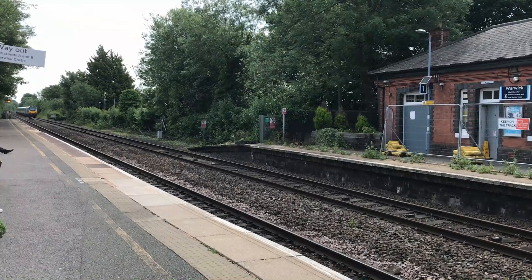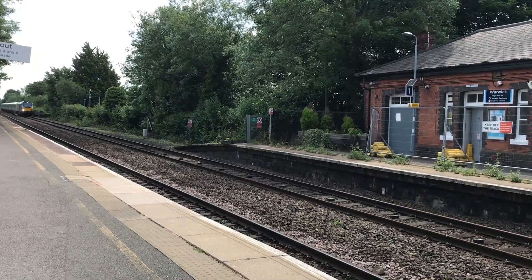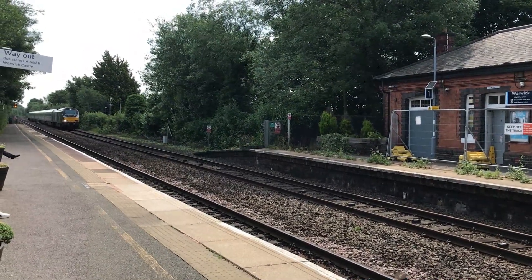Arriving next into the station is 68011 hauling stock AL01, working the 1135 Chiltern Railways service from London Marylebone through to Birmingham Moor Street.